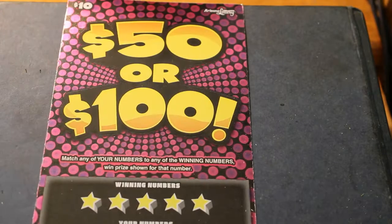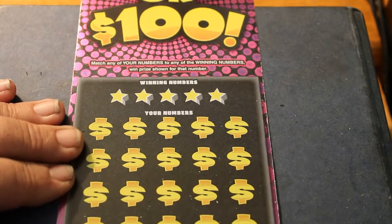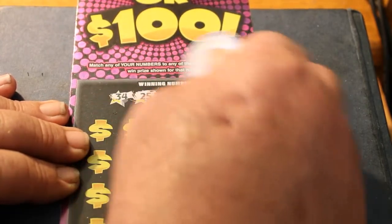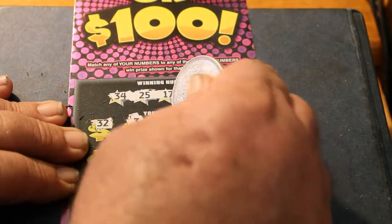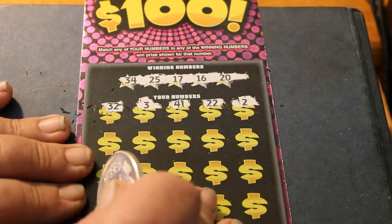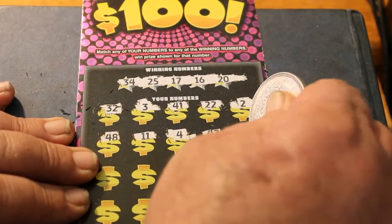Down to the wire, literally. We've got a long way to go here before we get to break-even country. Let's see what we get here: 34, 25, 17, 16, and 20. Then 32, 3, 41, 22, 2, 48, 11, 4, 47, 21.